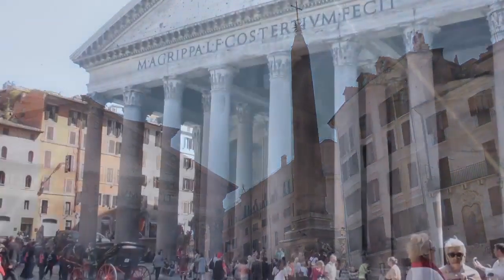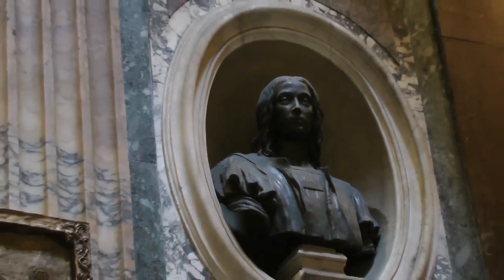Afterwards, you'll travel back 1,900 years to the Pantheon, the best preserved ancient Roman building in the world. You'll gaze at its awesome dome and pay your respects at the tomb of Raphael.